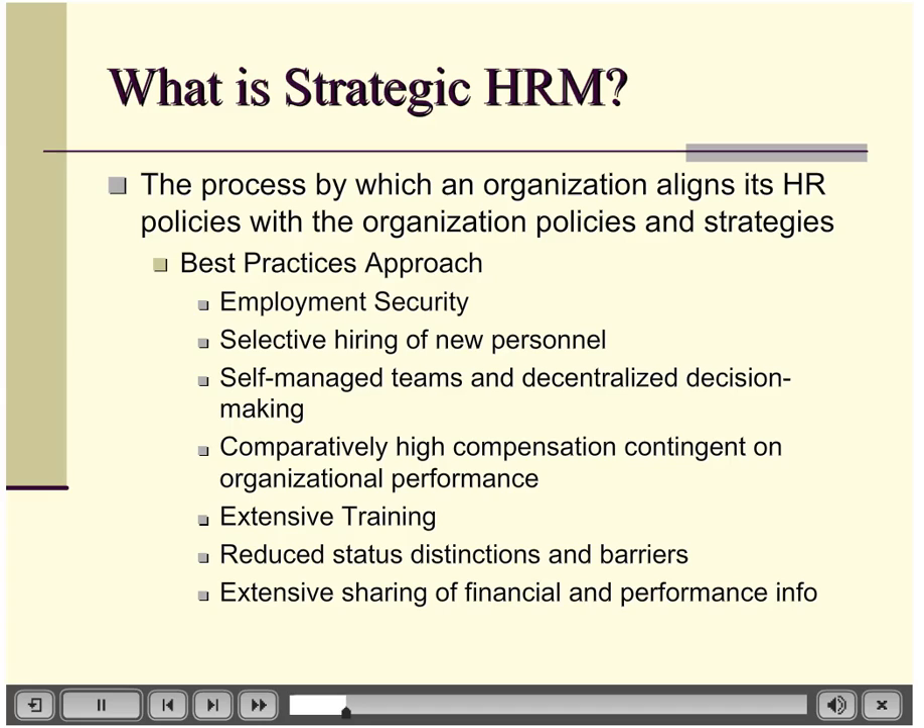There are a few items that are really important and consistent across the board. For example, extensive training — absolutely. Any company engaged in using their employees for competitive advantage needs it. Sharing of financials and performance information is also key. Employees understand numbers if given to them in an accessible way. When employees know how well the company is doing, there's less argument about lack of transparency. We're clear where the money is going, we know how well we're doing, and we know how much harder we need to work to achieve our goals.